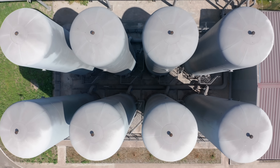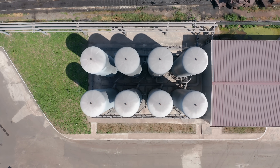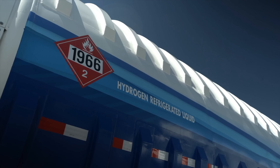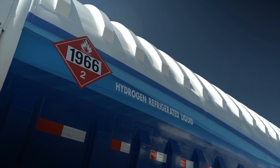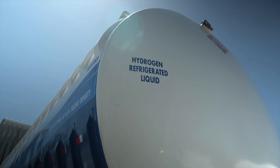An overwhelming 85% of all announced hydrogen trade projects plan to use ammonia as their hydrogen carrier for exporting renewable energy. The logic is that you can produce hydrogen, turn it into ammonia, ship it, then turn it back into hydrogen when you want to use it. So the natural question is: why go through all the trouble to produce hydrogen and then turn it into something else, only to turn it back into hydrogen later?